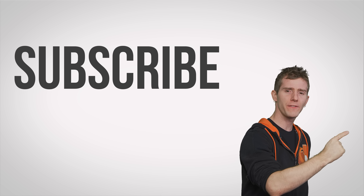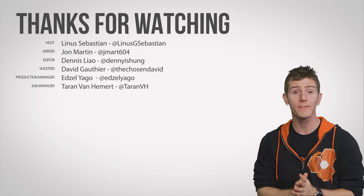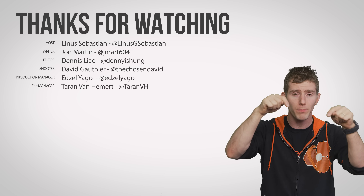Thanks for watching, guys. Like, dislike, check out our other videos, and don't forget to leave a comment if you have a suggestion for a future Fast as Possible.